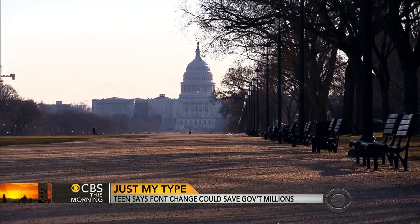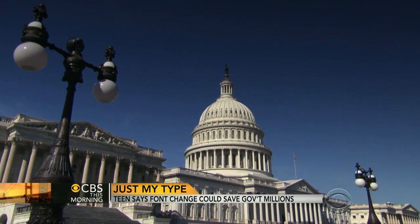Even if the government doesn't take his advice, anyone can change the font they're using for emails or documents they're printing out, and that saves them, personally, a lot of money.